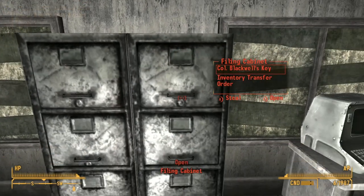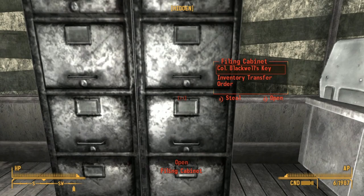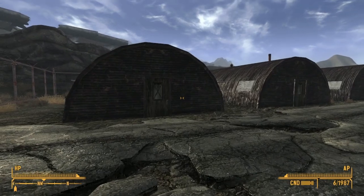We can also head over to this locker over here, and it'll have a note and a key, which will get us the pulse gun in Vault 34, which is relevant for Veronica's quest.